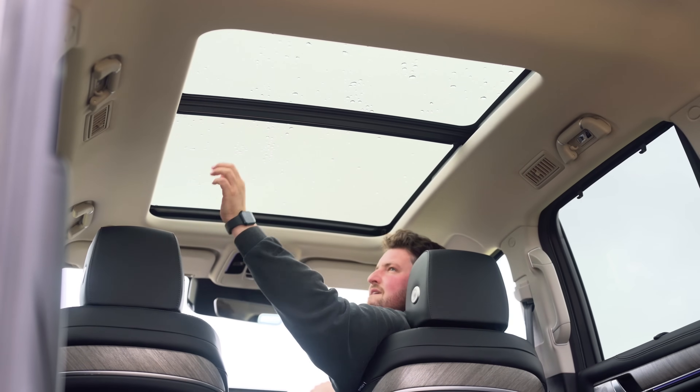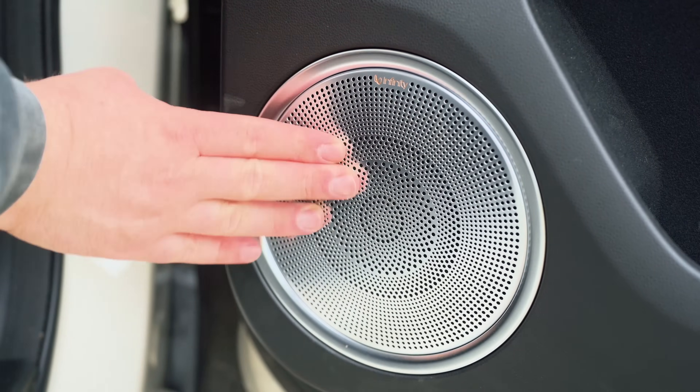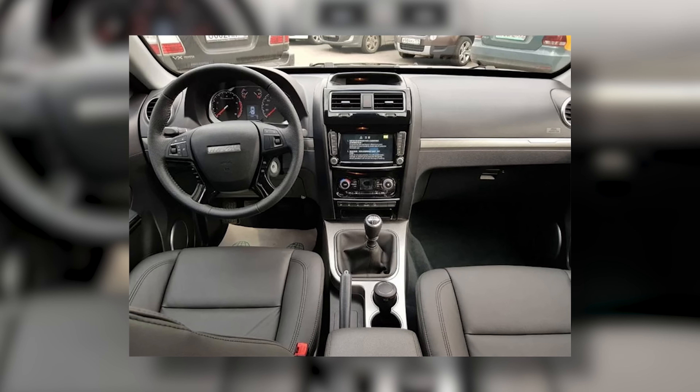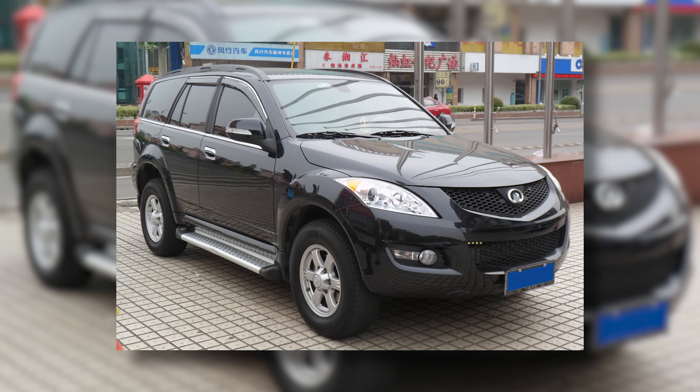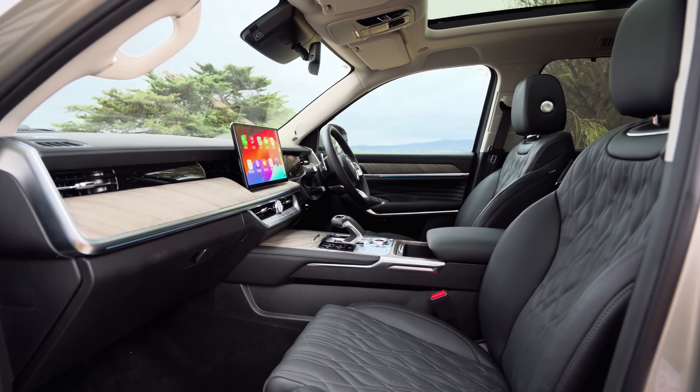Not to mention the sunroof — holy moly, the sunroof is huge. Not to mention the Infinity sound system, which actually sounds incredible. It's got some of the best bass I think I've ever heard. It's funny because look back 10 years ago at some Chinese cars — they were not good, they were tin buckets. And this is just unrecognizable — they've leveled up so much. It's kind of scary, I kind of love it. Let's check out the back seats.